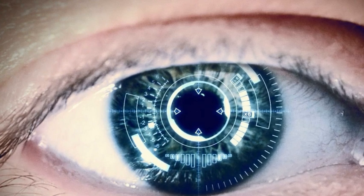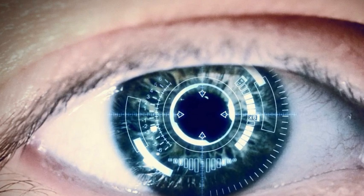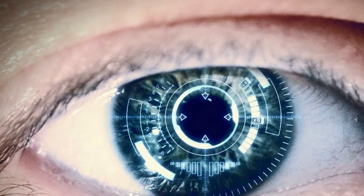Google also revealed in January 2014 that it was conducting tests to develop smart contact lenses capable of detecting someone's blood sugar levels, designed to help diabetes patients.